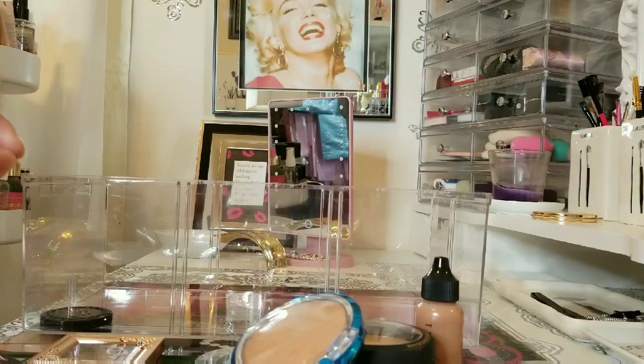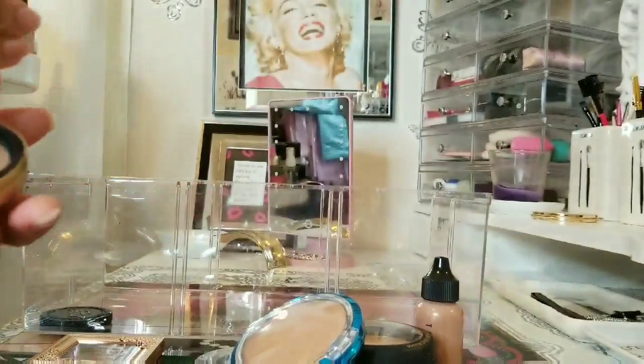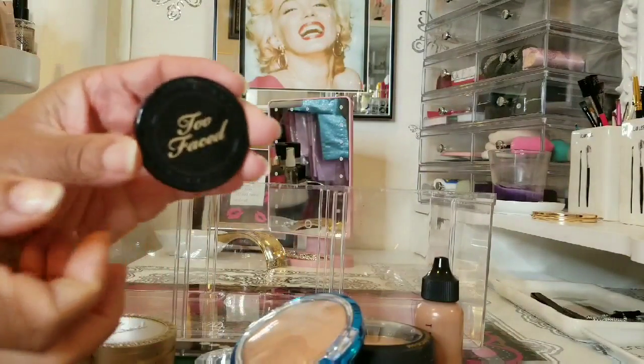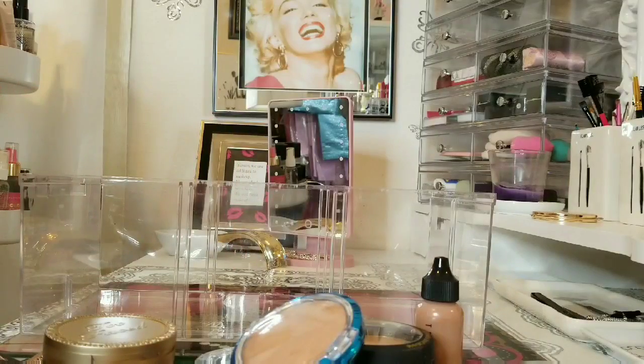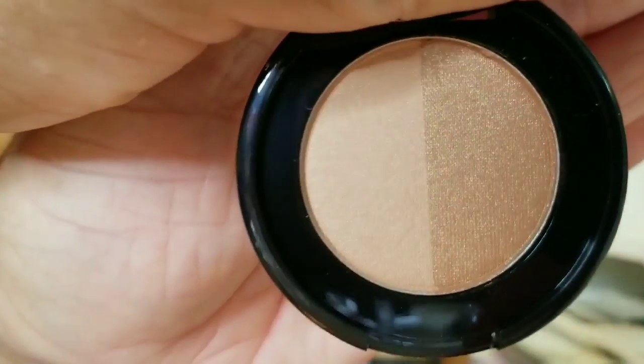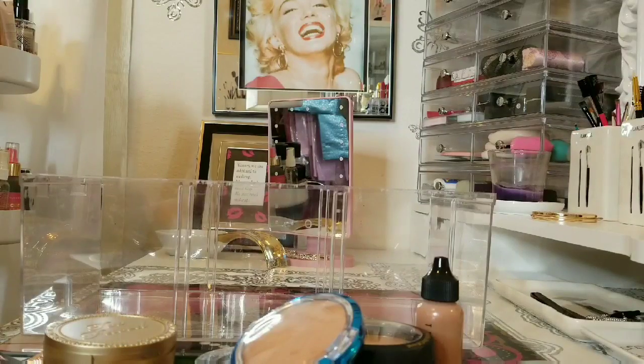My Too Faced Choco Soleil — this is my backup and the one I'm currently using, plus the little baby one. And this one here is the Natural Bronzer Sun Bunny. That will conclude my bronzers.